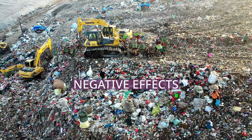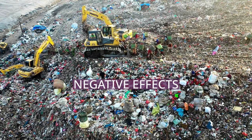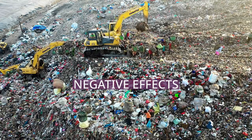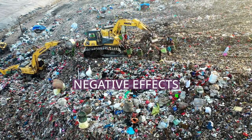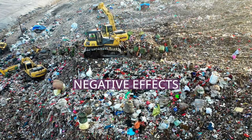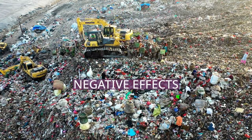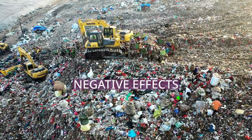Brace yourself for a captivating discussion on negative effects as we explore its nuances and implications. Since a large amount of plastic in the North Atlantic Garbage Patch is in the form of microplastics, it is easier for marine animals to ingest them. These small plastics can be mistaken for fish eggs. The smaller pieces of microplastics can also be ingested by animals towards the bottom of the food chain, such as zooplankton.